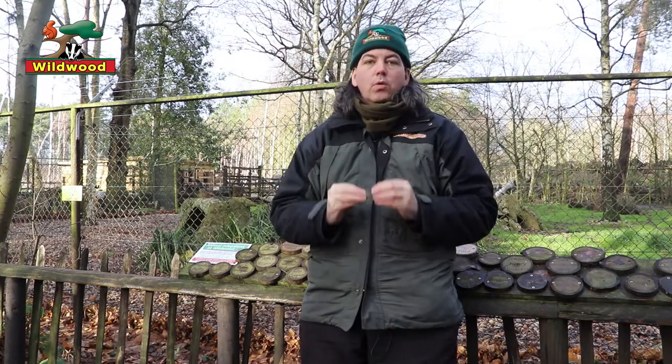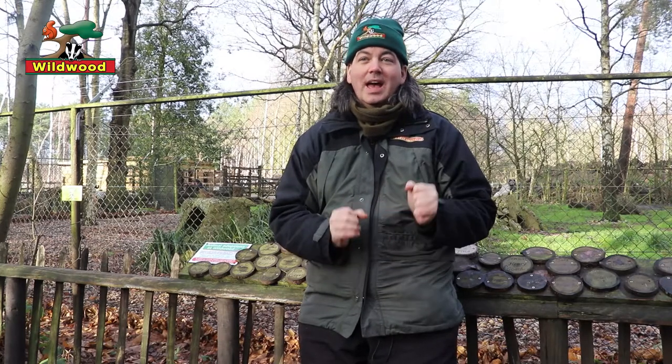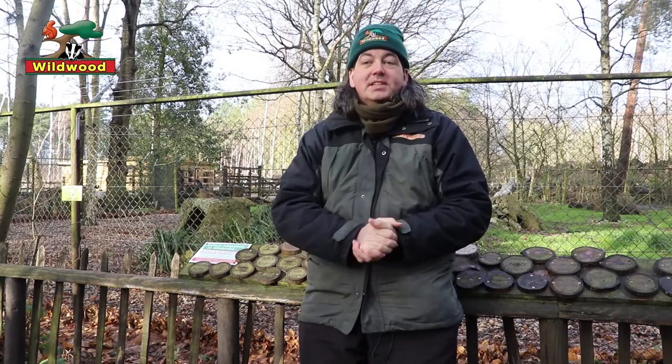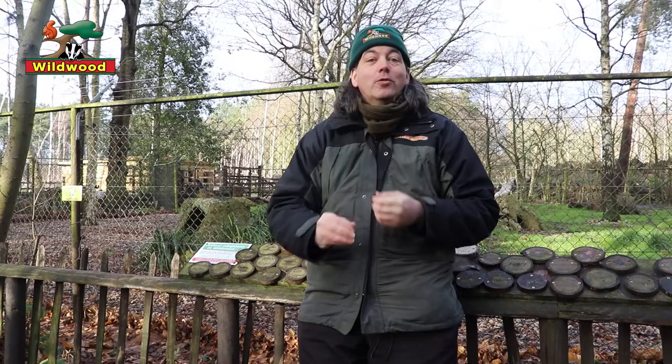But they were once found in Britain too. Fossils prove that Arctic foxes lived here in the cold phases of the Ice Age, around 100,000 years ago and 300,000 years ago. When the glaciers finally retreated northwards, the Arctic foxes went with them. The reason is quite simple: Arctic foxes do better in cold conditions than red foxes, meaning they can avoid competing with each other.